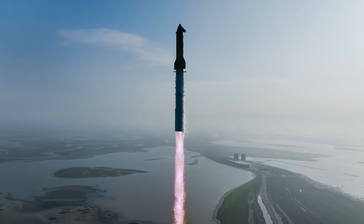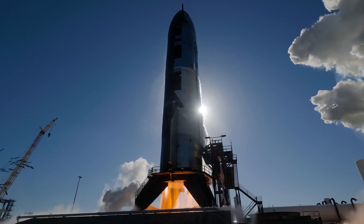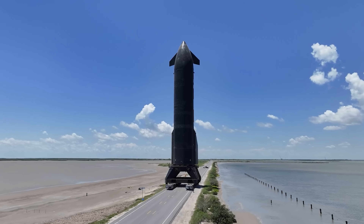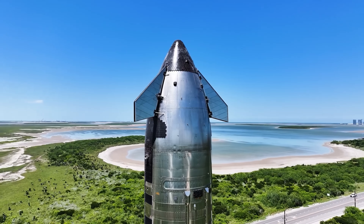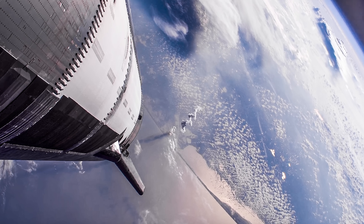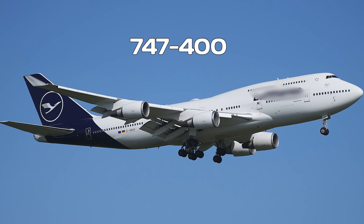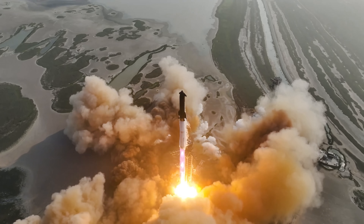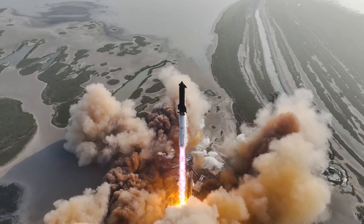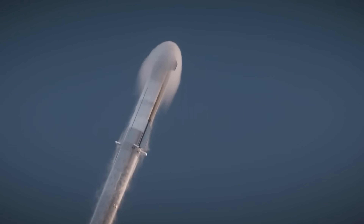Payload capacity is another major factor in evaluating Starship's freight potential. In its Block 2 configuration, Starship is the most powerful launch vehicle ever developed. With a 9-meter diameter and 52.1-meter height, it can carry up to 150 metric tons in reusable mode or up to 250 metric tons if flown expendably. For comparison, the Boeing 747-400 freighter can transport about 113 tons. Starship's superior capacity allows for single-launch delivery of heavy military hardware, including armored vehicles, artillery, and helicopters, significantly enhancing global strategic mobility and operational logistics.